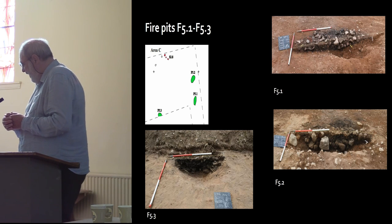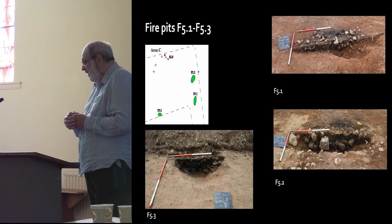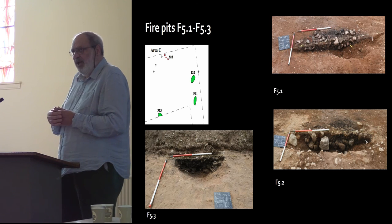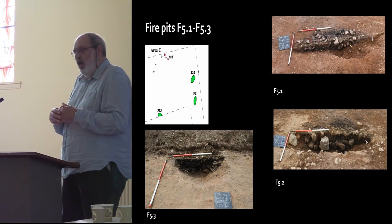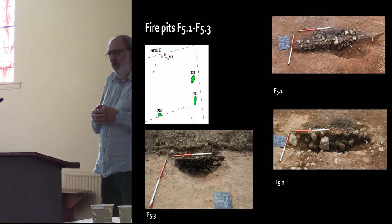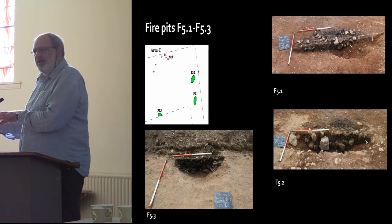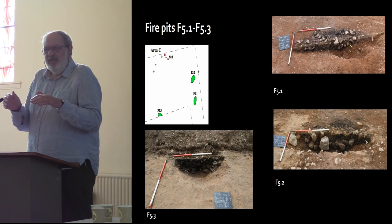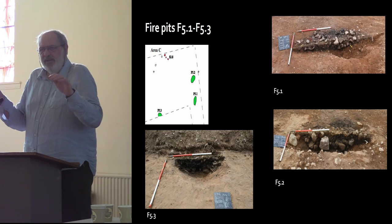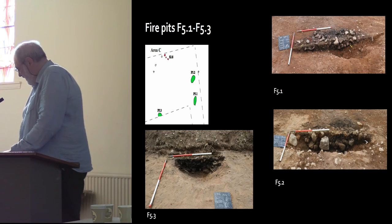Fire pit 5.3 is different. Located near the other two, it's a simple shallow bow-shaped pit into sand. We think this may be burning in situ. The problem with sand is it's much more difficult to ascertain whether you've got burnt sand below the fill of the pit, as opposed to a soil matrix where oxidisation is clearly visible.